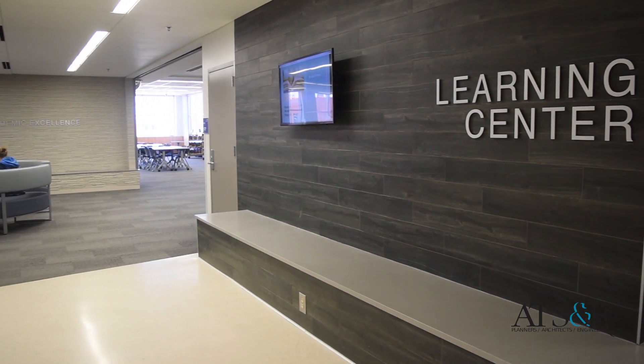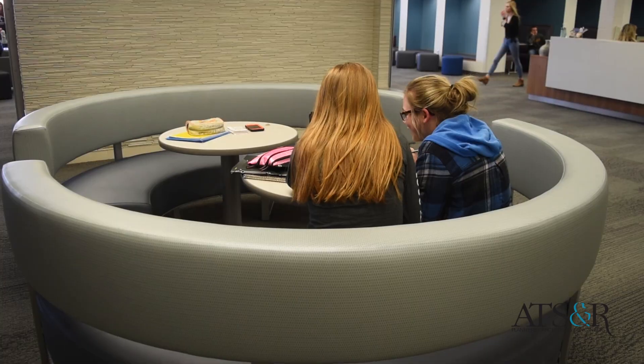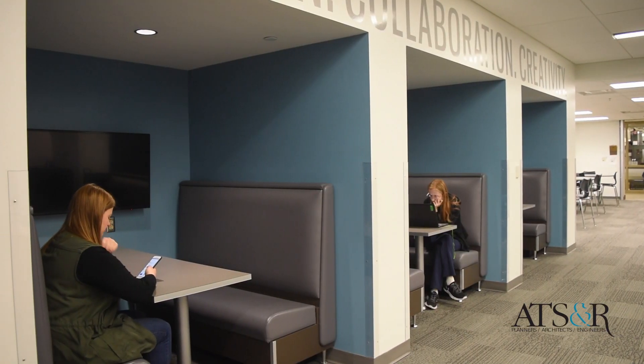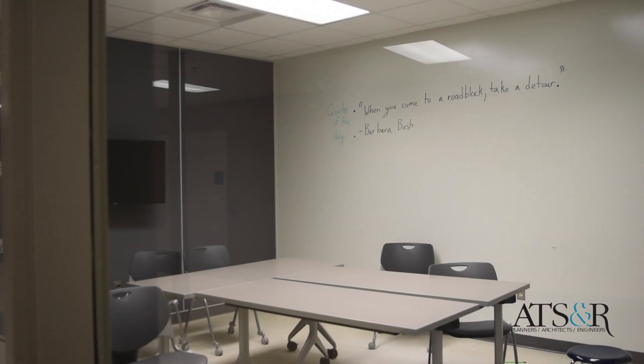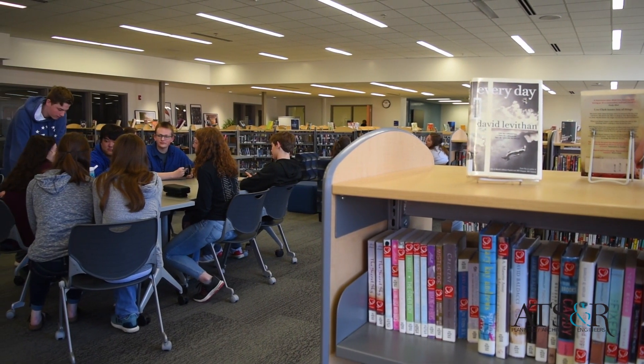Our previous library was very closed, dark, and bold-looking, and we are very blessed with a new, open, airy space. We have booths for students that can connect with their Chromebooks and collaborate together, quiet reading spaces, classrooms, maker spaces, and all of our books on movable bookshelves so we can change and move the books to wherever we need.